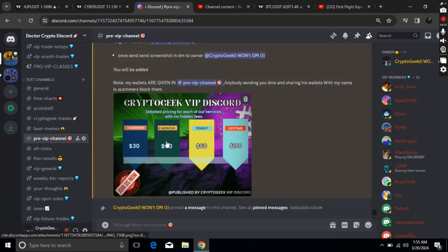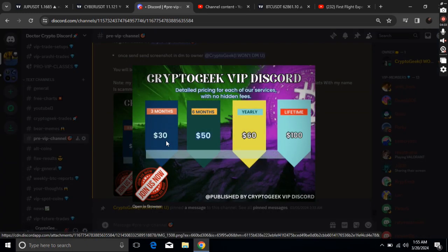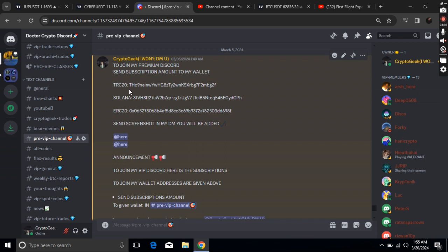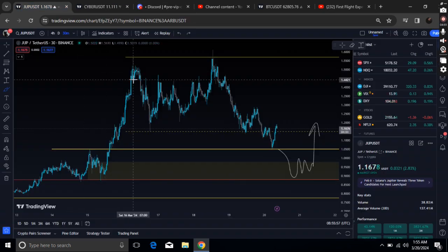Once you get into my Discord, go to the pre-VIP channel. It's $30 for 3 months, $50 for 6 months, and $100 for lifetime. Wallets are listed in the pre-VIP channel — send the subscription amount to one of those wallets and send a screenshot to the owner, and you'll be added to the premium Discord.